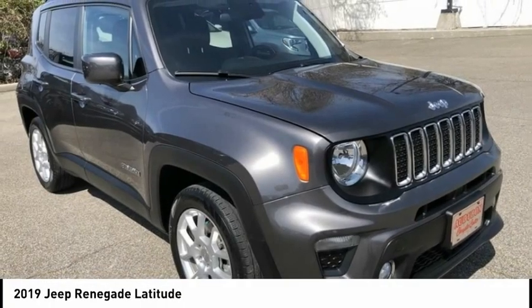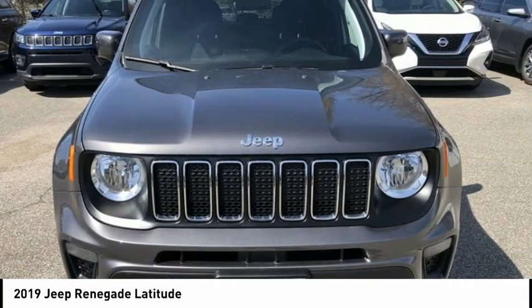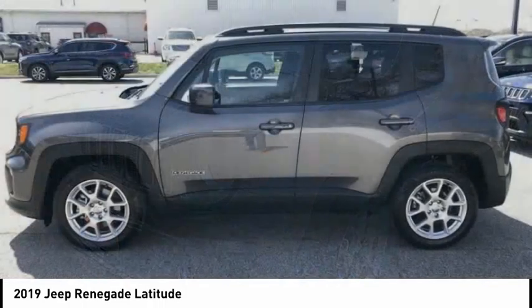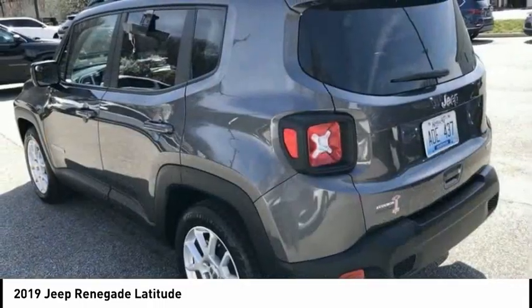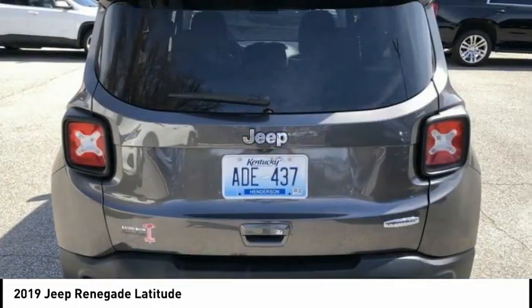You are going to love the 2019 Jeep Renegade. The Jeep Renegade offers full-size capability built in a smaller SUV. It is an incredible combo of smart technology, cool colors, and innovative materials, with a capable command center.